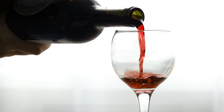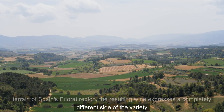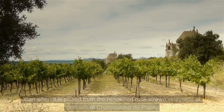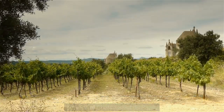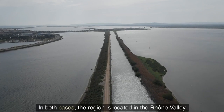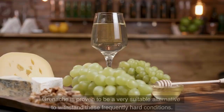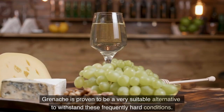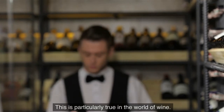When Grenache is sourced from the schist-based terrain of Spain's Priorat region, the resulting wine expresses a completely different side of the variety than when it is picked from the renowned rock-strewn vineyards of Châteauneuf-du-Pape, both located in or near the Rhône Valley. And in a world where temperatures are generally rising, Grenache has proven to be a very suitable alternative to withstand these frequently harsh conditions, particularly in the world of wine.